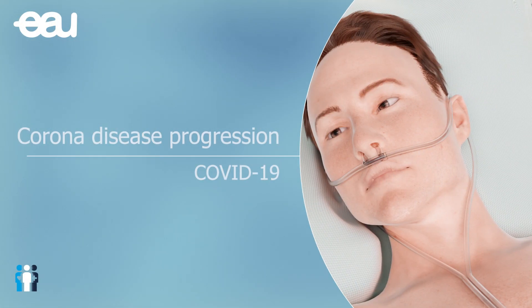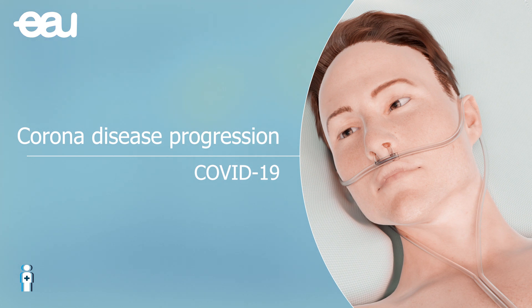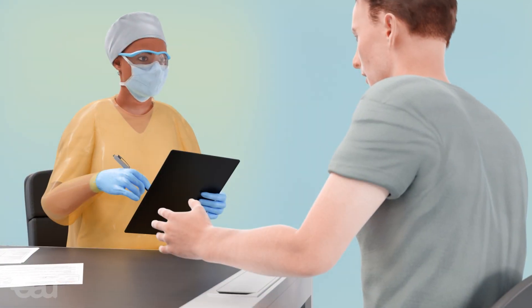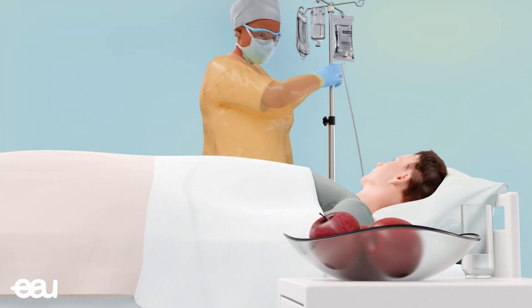One of your loved ones has been hospitalized with a confirmed or suspected coronavirus diagnosis. This is a stressful time for everyone involved. This animation will illustrate how the disease progresses in most cases.